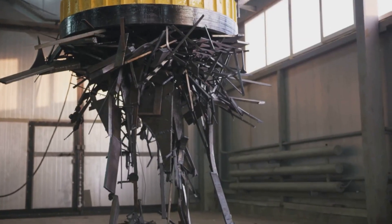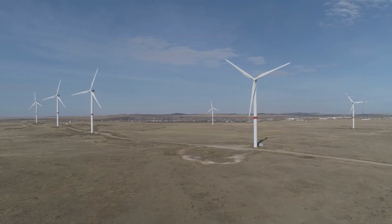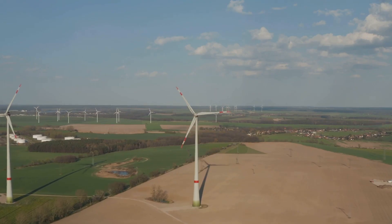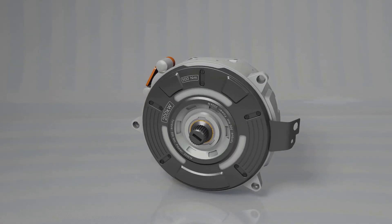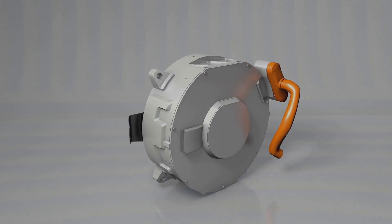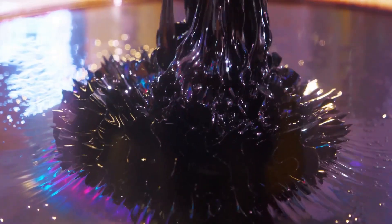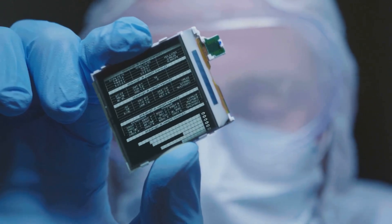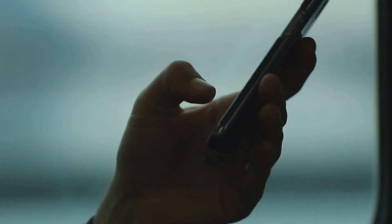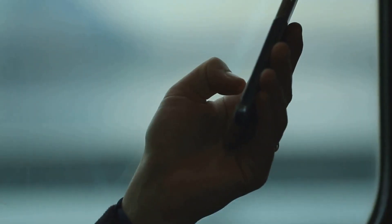Where do you find these supermagnets? Clean energy, like wind turbines, is a massive application — inside, you'll often find generators packed with neodymium magnets. Then you have electric vehicles, or EVs. This is probably the single biggest driver of demand for neodymium right now. The high-performance motors that power most EVs rely heavily on these magnets. Even your smartphone has them. From wind turbines to the phone in your pocket, neodymium is the invisible force enabling a more efficient, electrified, and connected world.